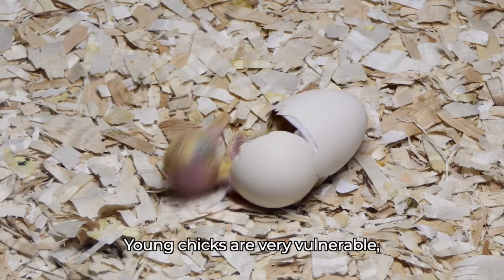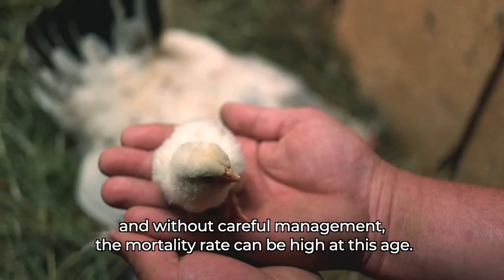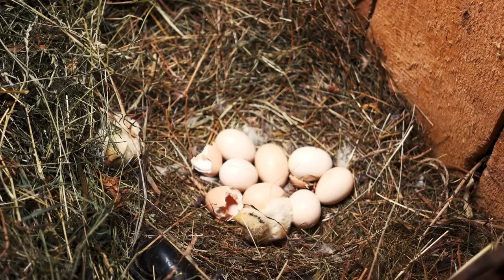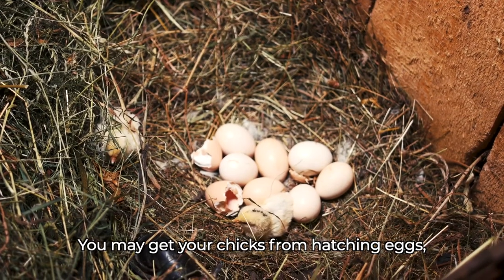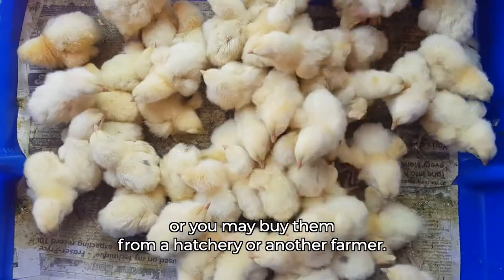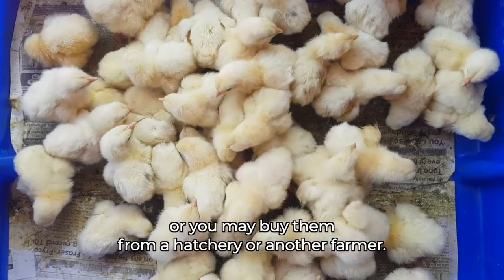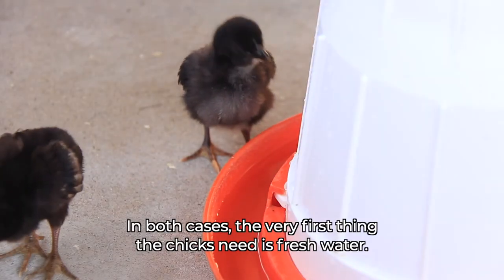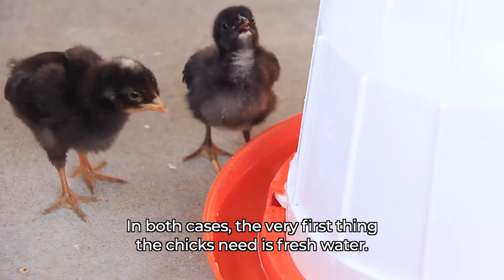Young chicks are very vulnerable, and without careful management, the mortality rate can be high at this age. You may get your chicks from hatching eggs, or you may buy them from a hatchery or another farmer. In both cases, the very first thing the chicks need is fresh water.